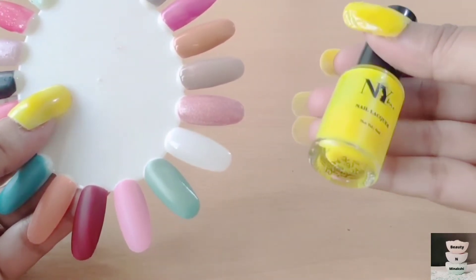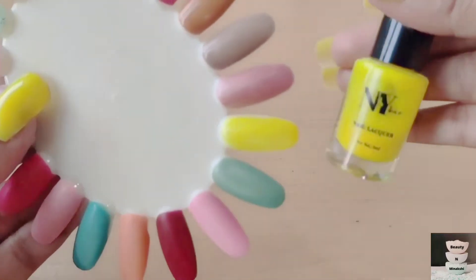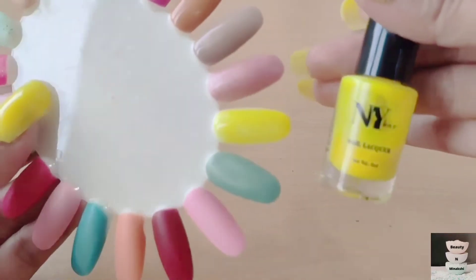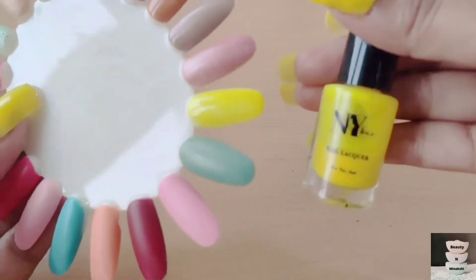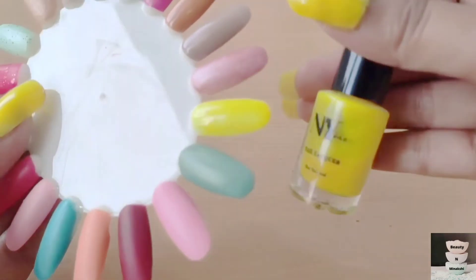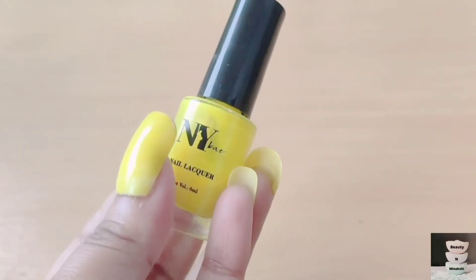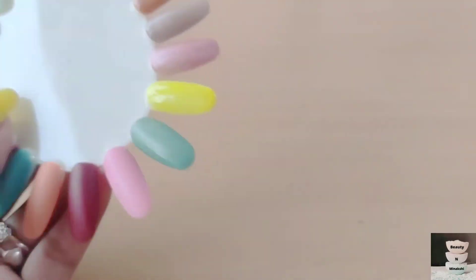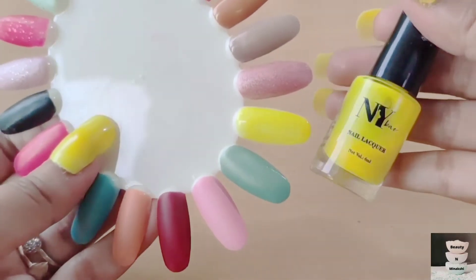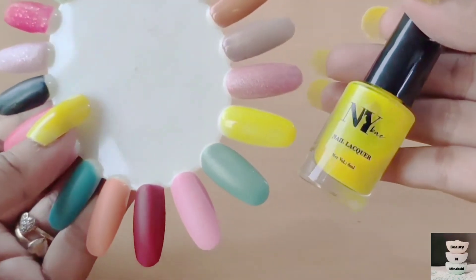In many videos you will see this shade. This is a lovely showstopper shade because it is very popular and everyone loves it. Whenever I wear this shade, I always get requests for the name of the shade. This is my most favorite shade — the neon shade — and I use it in most of my videos.